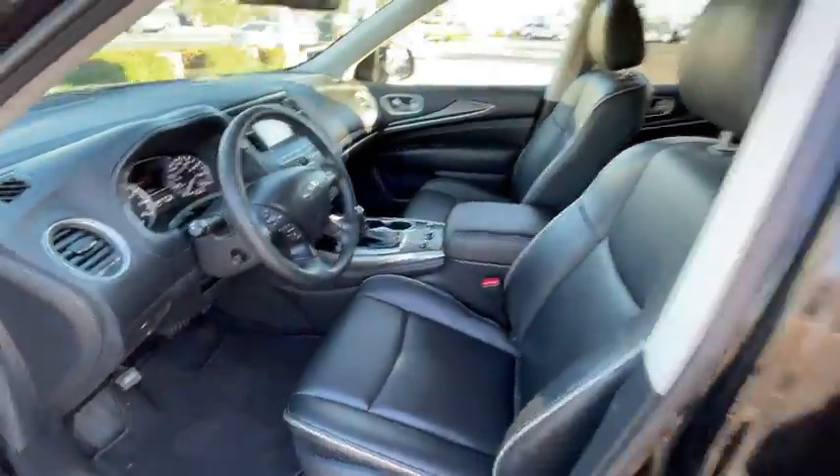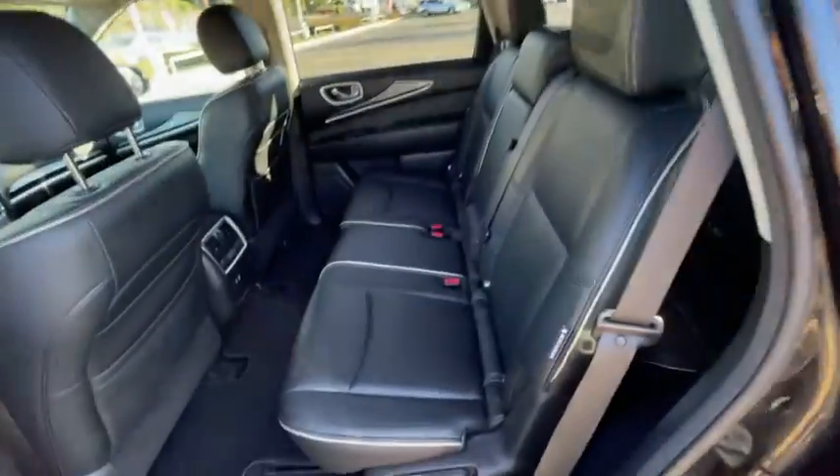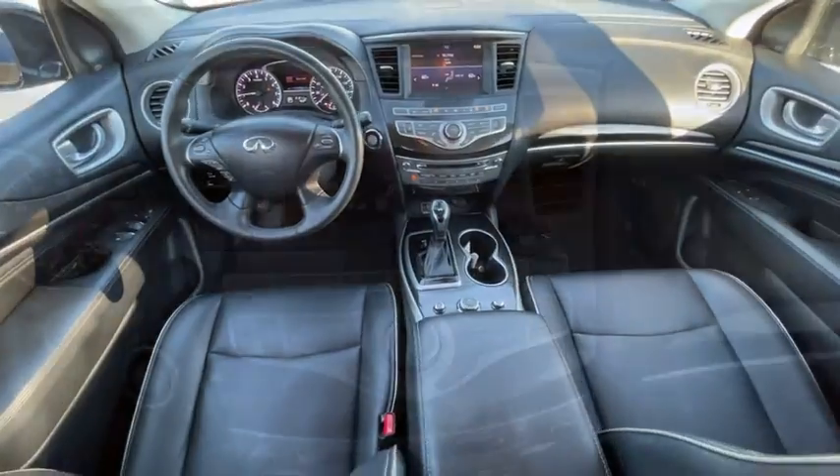Bluetooth, power steering, adjustable steering wheel, alloy wheels, floor mats, AM FM stereo with CD player, four-wheel disc brakes, keyless start, cruise control.